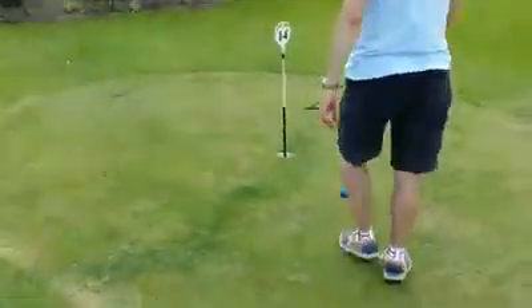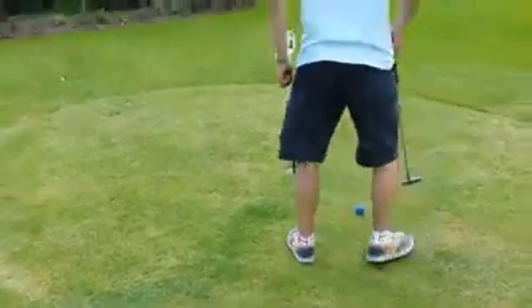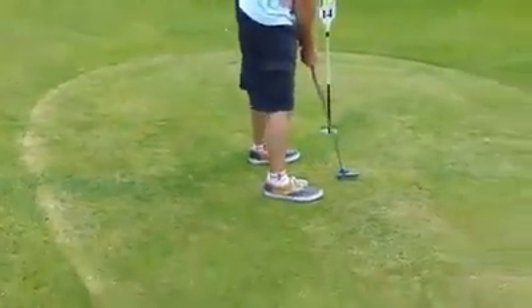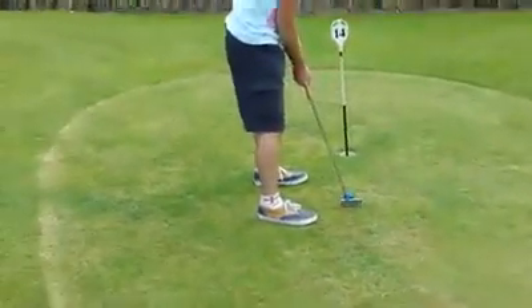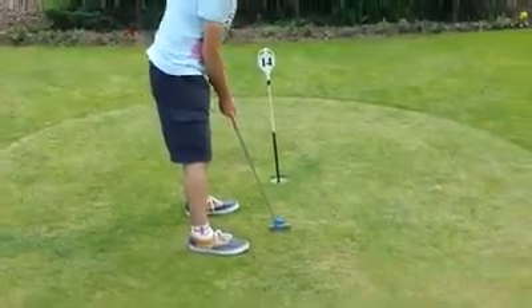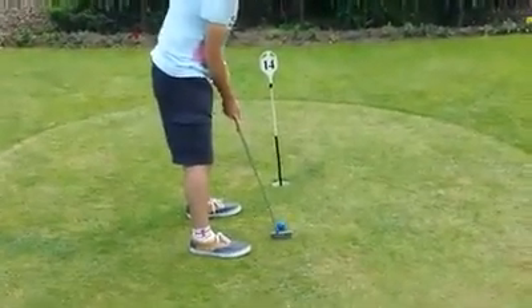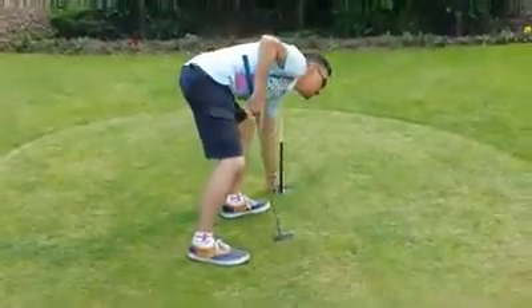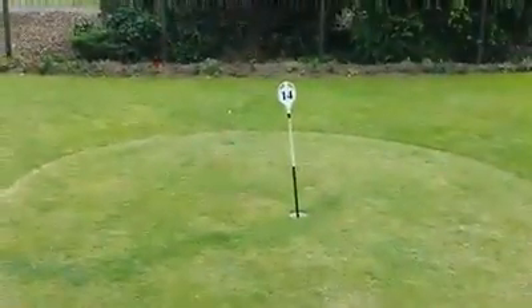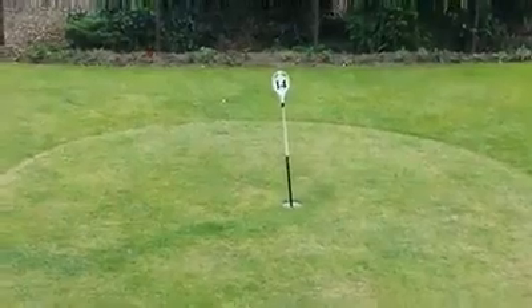Paul next for his number three. It's not a gimme, but he should get it in there. Let's just pan around here so we can get the hole — let's get behind the shot here. The wind picking up... it's in! It's in for three. That concludes hole 14.